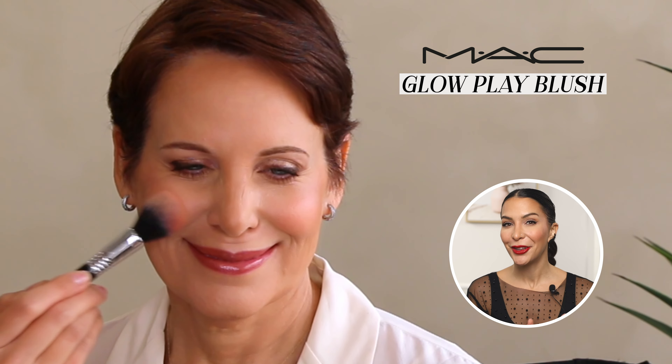For Linda's daytime look I used the MAC Glow Play Blush in the color Grand, and then for the evening I went over that with a MAC powder blush to give it a little more punch.